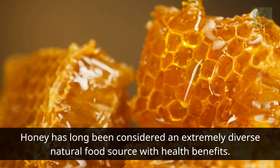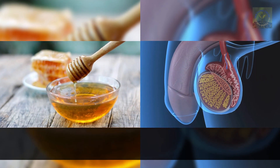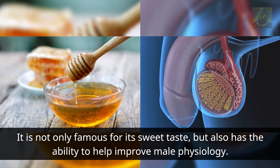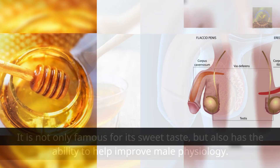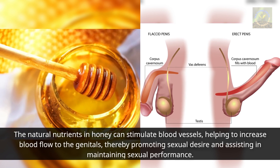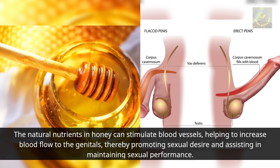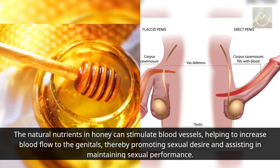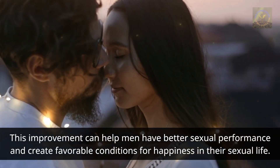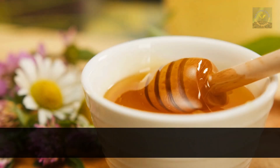Honey has long been considered an extremely diverse natural food source with health benefits. It is not only famous for its sweet taste but also has the ability to help improve male physiology. The natural nutrients in honey can stimulate blood vessels, helping to increase blood flow to the genitals, thereby promoting sexual desire and assisting in maintaining sexual performance.